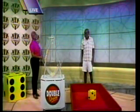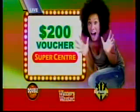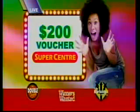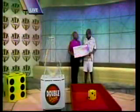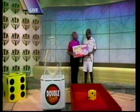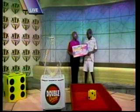Congratulations. That looks like a 4, and from where we stand, that looks like $200 in Supercenter vouchers. Congratulations. Thank you, love. And thanks for playing Double Draw. I'll continue. Good, good.